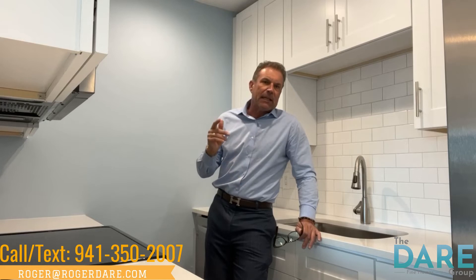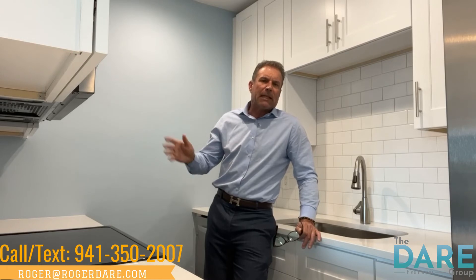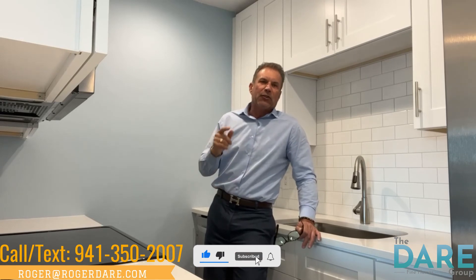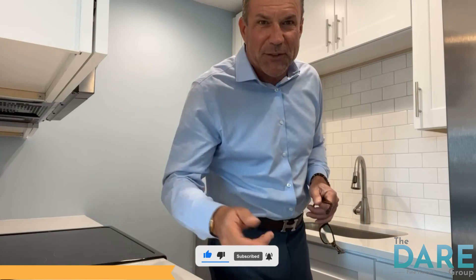One mile from Siesta Key Beach. If you like what you see, give me a call at 941-350-2007. I'm going to be going around to amazing communities, showing amazing homes and amazing opportunities — you never want to miss one. Hit like and subscribe below. I'm Roger with the Gare Group Fine Homes and I will see you soon.